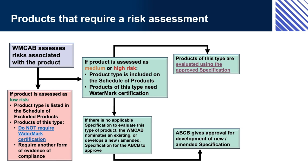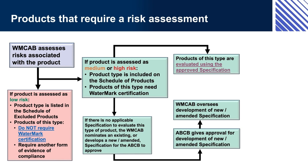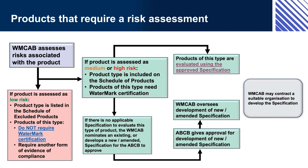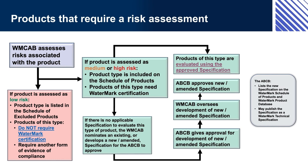The ABCB gives approval for development of a new or amended specification. A draft specification may be provided with the application. The WMCAB oversees development of the new or amended specification and may contract a suitable organisation to develop it. The ABCB then approves the new or amended specification and lists it on the Watermark Schedule of Products and Watermark Product Database, and may publish it as a Watermark Technical Specification. Remember, this is the process followed for types of products that do not appear on either the Watermark Schedule of Products or the Watermark Schedule of Excluded Products — types of products that have not yet been risk assessed.